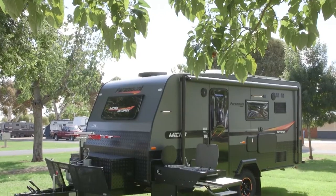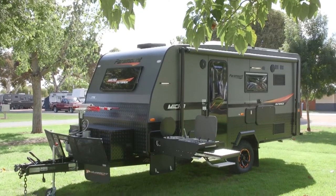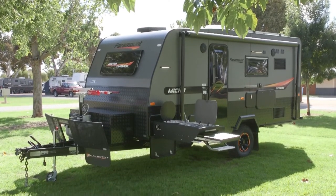I'm here with Ian from Canterbury Caravans and he's here to tell us all about this beautiful Paramount van. What have we got here? Thank you Ange. We're in the Paramount Micro. This is one of our compact family caravans and it's set up for the Outback. We've got some key features in this van that I want to go through today, which is the dust reduction system.